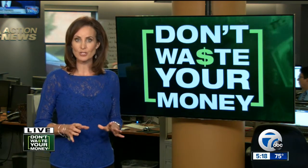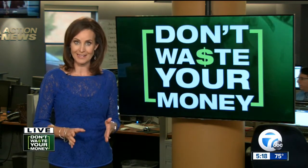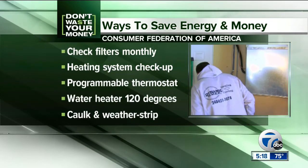Today is the first National Energy Efficiency Day. The Consumer Federation of America is offering 12 ways to save energy and money. Among them: check your furnace, heat pump, and AC filters once a month and replace them regularly.